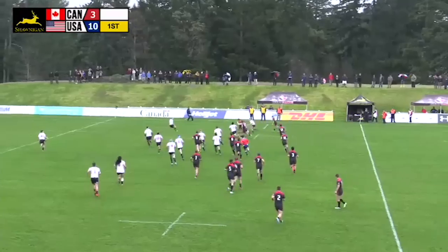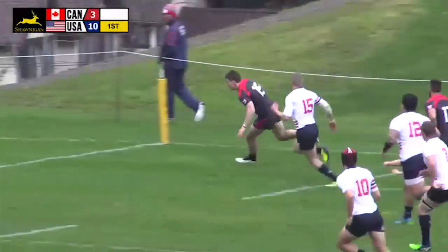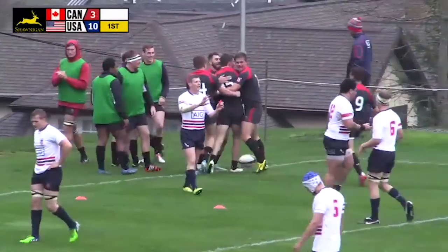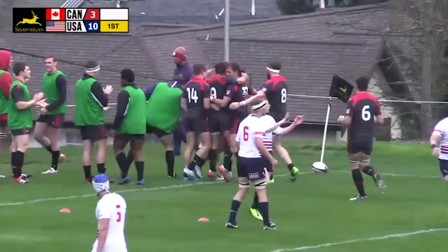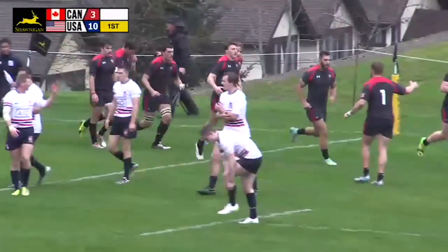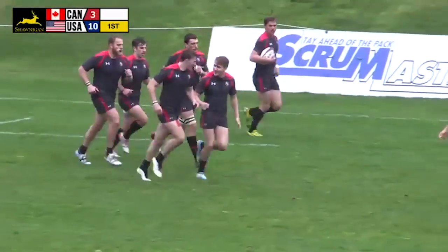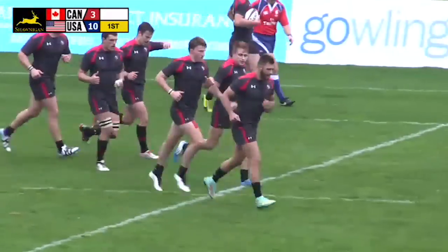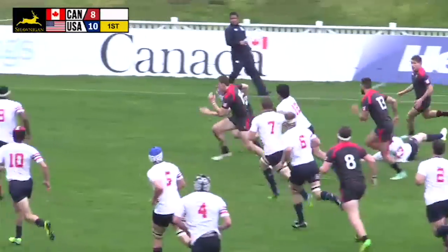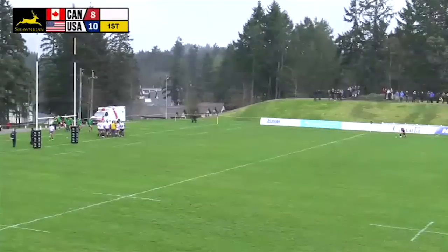Good work as the centers link up. Coe has it, trying to high-step his way through. One more man to beat — could Coe get into the corner? He does. What a run, all the way from about 25 to 30 meters, as Coe — the fullback, number 15 — sheds tacklers, does the high-stepping, and gets in for the try. An exciting play, and the Canadians have their first try of the game. You can see Andrew Coe with the ball — there are about three Americans that got a hand on him, but no one was strong enough to take him down.